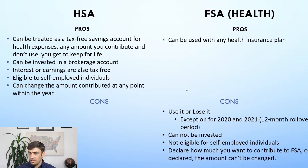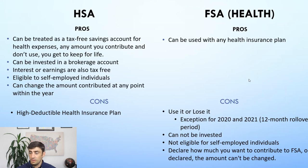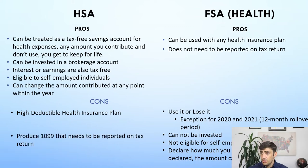Now for the pros of the FSA: the FSA can be used with any health insurance plan, whereas the HSA has to be paired with a high-deductible health insurance plan — meaning a lot of costs come out of your pocket before the insurance kicks in. That's a downside for the HSA. The FSA is also not reported on your tax return, making it easier for record keeping. The HSA does produce a 1099 for any amount you use throughout the year, and you have to report that on your tax return and specify that it was used for qualified medical expenses, or the IRS will want to tax that money.